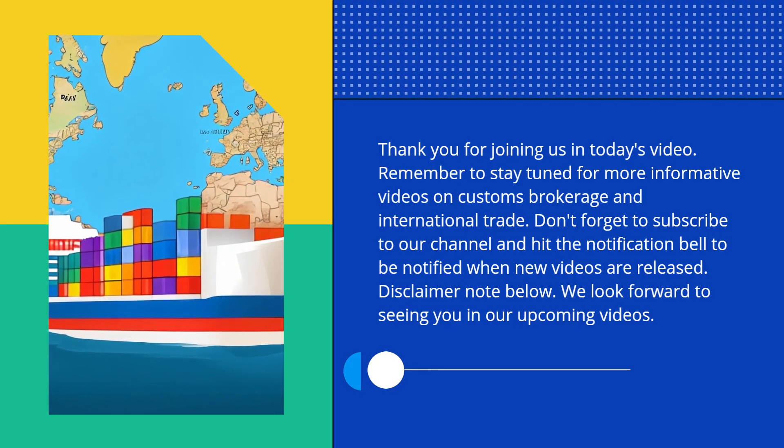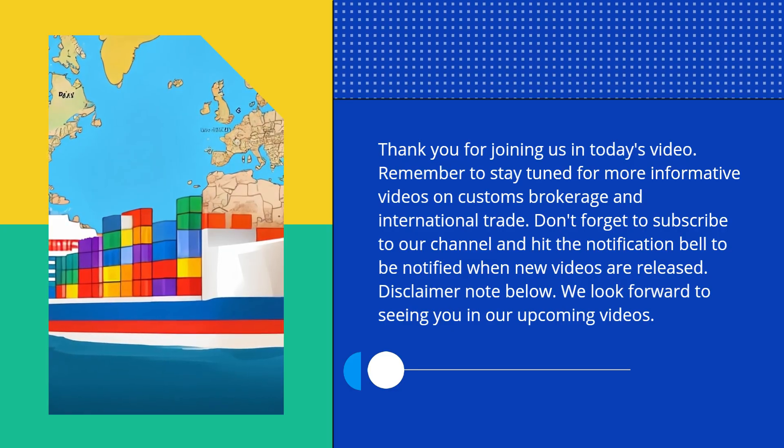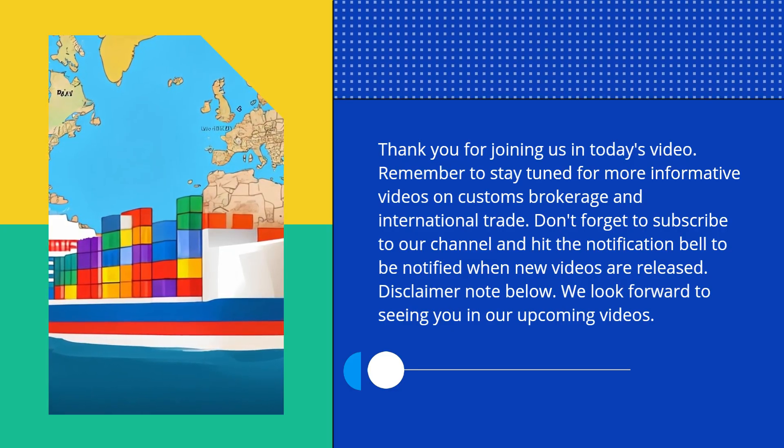We look forward to seeing you in our upcoming videos. We'll see you in the next one.